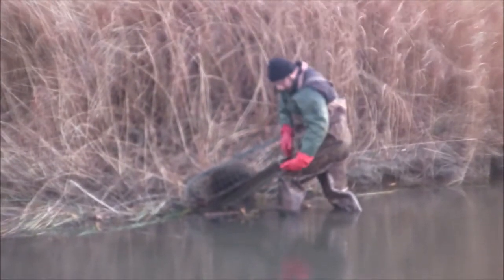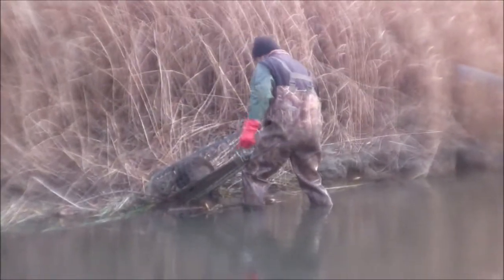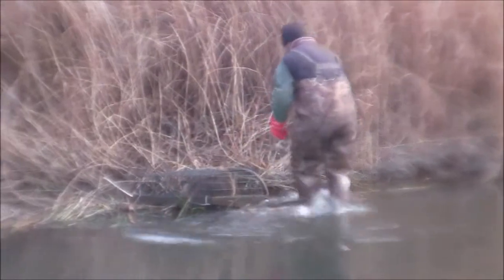Here's our trapper and he's getting this beaver prepped to move him. He's just putting safety wires on so this trap doesn't accidentally come open as he's moving it.